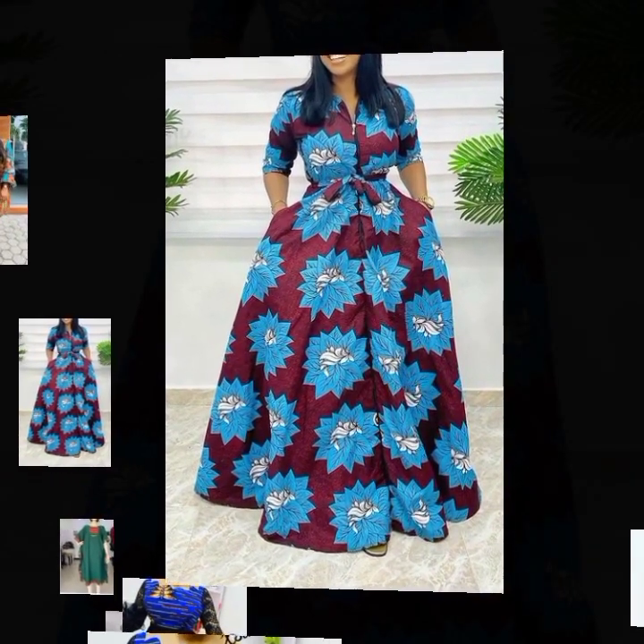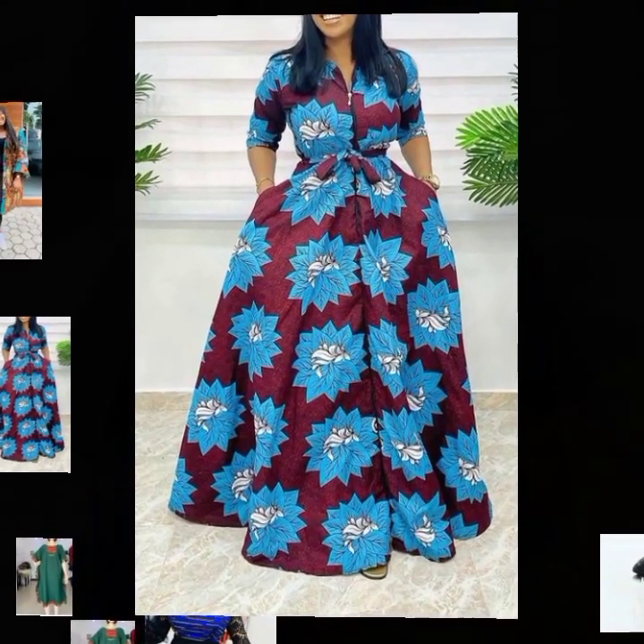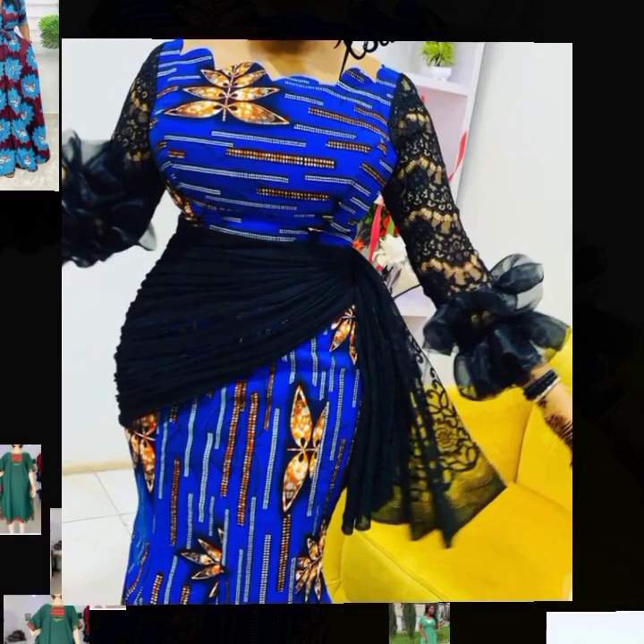This beautiful design is a maxi dress — more like a shirt dress, but it's a maxi dress, and it's so beautiful. This next one is Ankara mixed with net material.